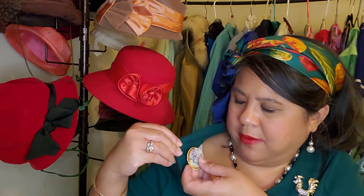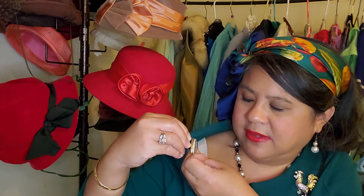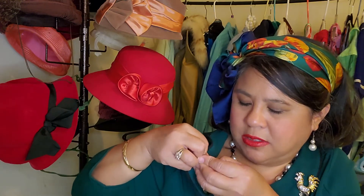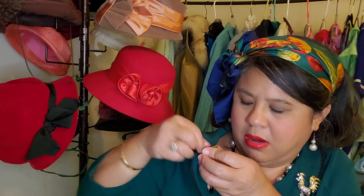Do any of you collect vintage accessories? What are your favorites? Purses are my favorite but I love all kinds of accessories. Brooches are so fun — they can change the look of your outfit in an instant and they're just really fun to wear. I have a bunch of them. This green dress is really working for all these brooches — I picked a good dress to wear tonight.